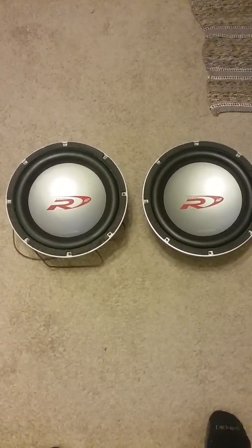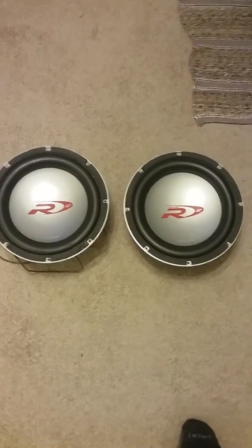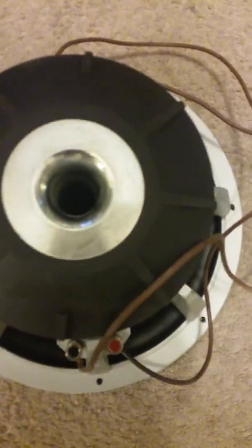A lot of work went into them to get them where they are internally, but we're ready to put them in a box. They're so heavy — there we go, basket view. What I love about these, unlike the new Alpines, is they have the dual voice coil on opposite sides where they're not weighed down with those sewn-in tensile leads. There's the leads sewn in — see them?